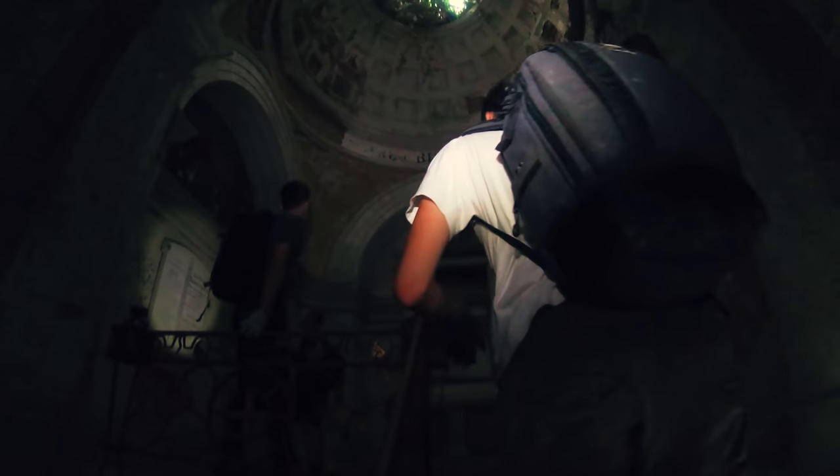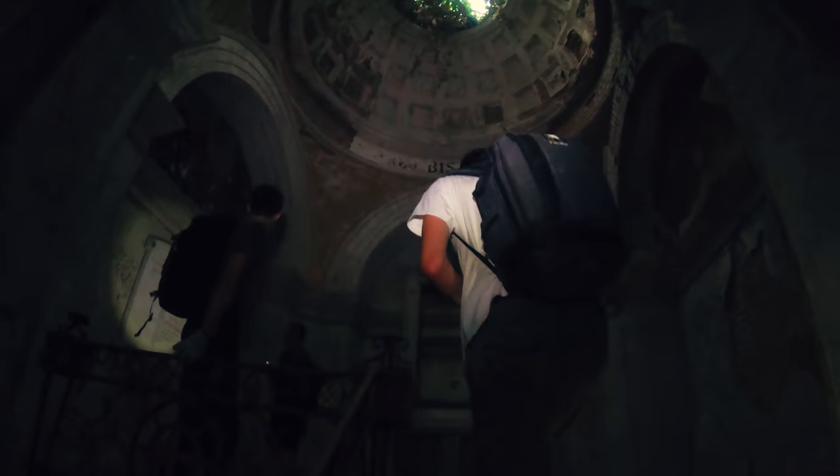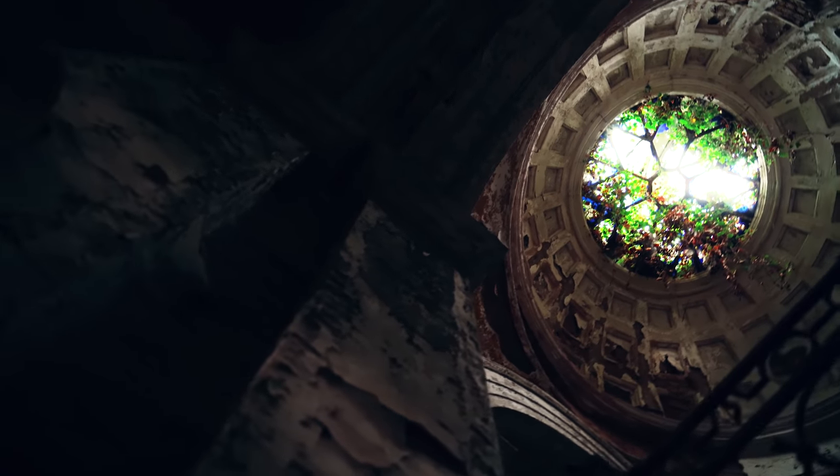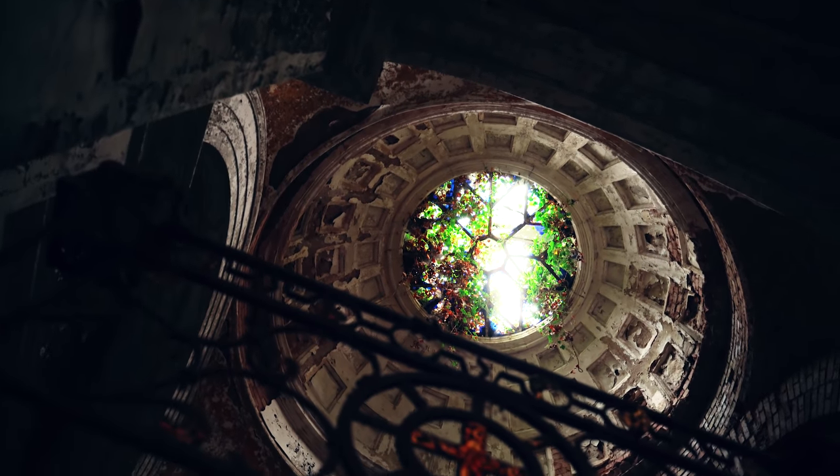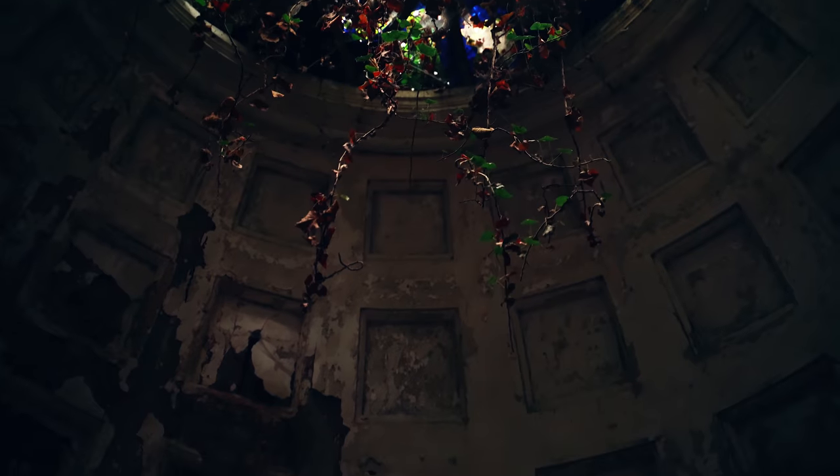This might be the most mystical but also grim place we've ever explored. Due to the small structure looking like it originated from some movie or a game, we felt like real-life tomb raiders when we were unveiling the secrets of the neglected grave.